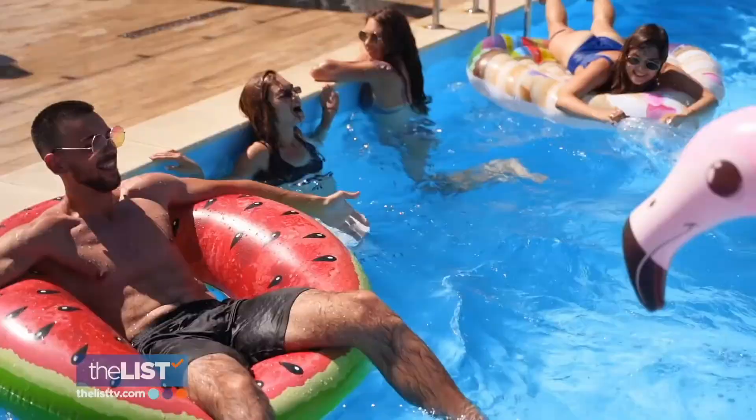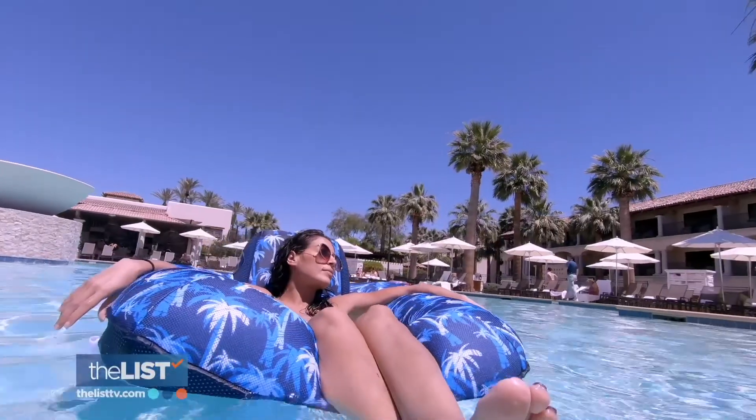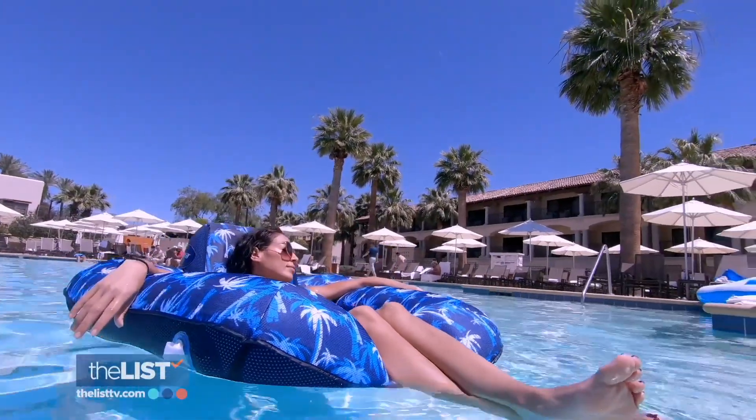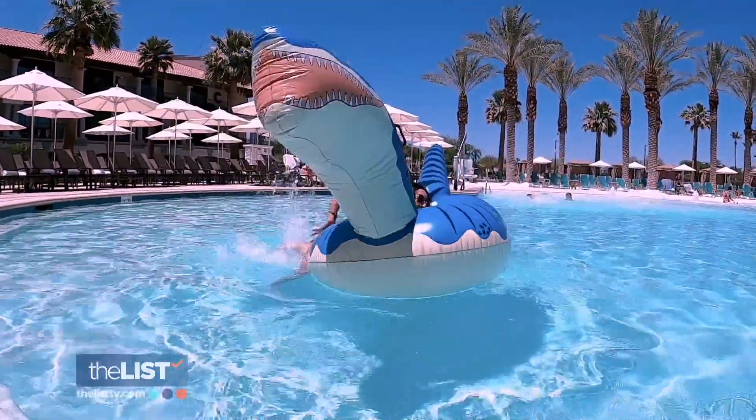The pool's open and it's time to gear up with new floats. Life is good. This summer, we focused on affordable fun, with options ranging from $30 to $60. We want to blow up the floats, not our bank accounts.